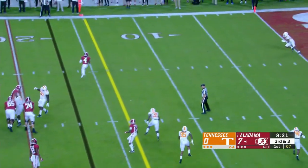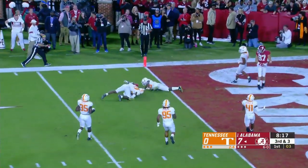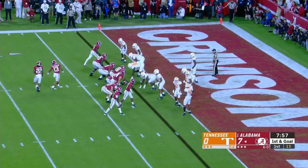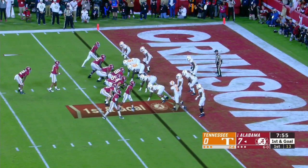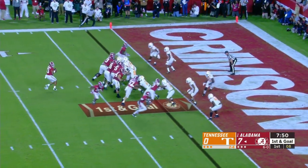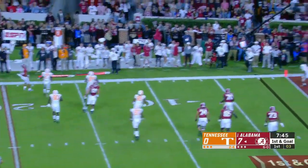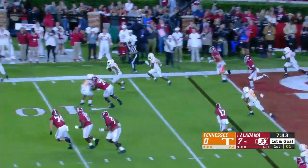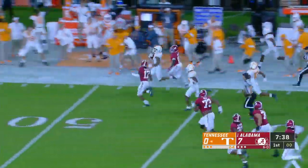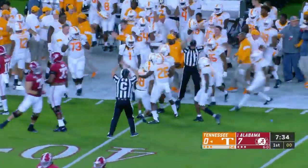Third down and three. Tagovailoa underneath, crossing to Jerry Judy — first down and maybe more, down to the two. First down and goal from the two. Tagovailoa to throw for it, gets some pressure, he's all the way back at the 20 — throws, and it's intercepted at the goal line! Intercepted by Nigel Warrior, down the sideline, running out of gas, and he'll be taken down by Henry Ruggs.